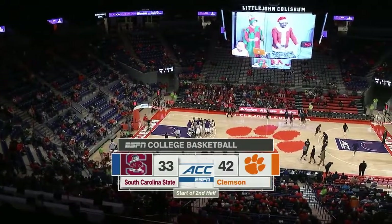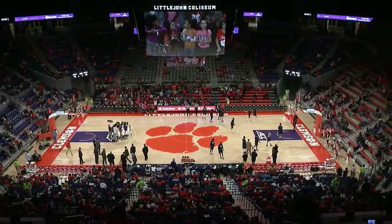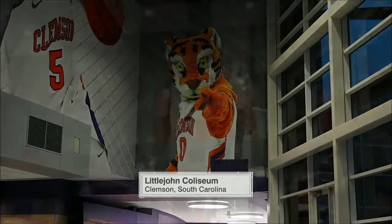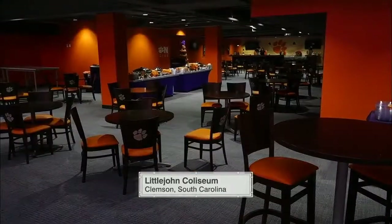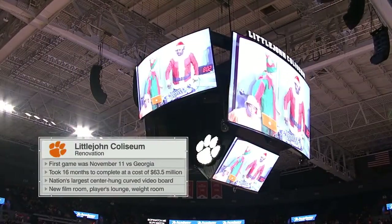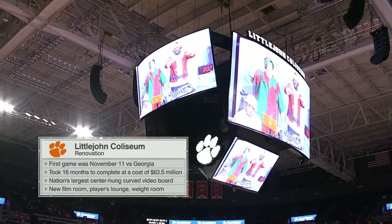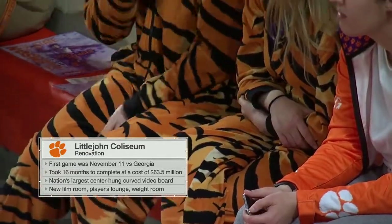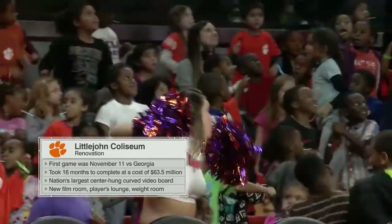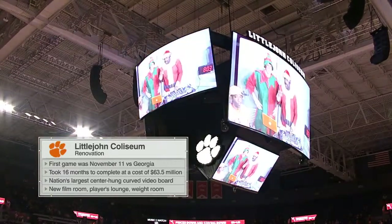Away from the start of the second half — ACC college basketball on ESPN. South Carolina State and the Clemson Tigers separated by 9 points with the Tigers in front. Little John Coliseum still has that shine and sparkle from over $60 million of renovations recently put into this facility. So much history around the concourse — greats like Elvin Campbell, Harold Jameson, Terrell McIntyre, Will Solomon. This was a tough place to play before, and an even tougher venue now. They won that first game against Georgia in the grand reopening, 74-64. And look at that — the nation's largest center-hung, curved video board. Not a place in this arena where you can't get a look at the massive video board.